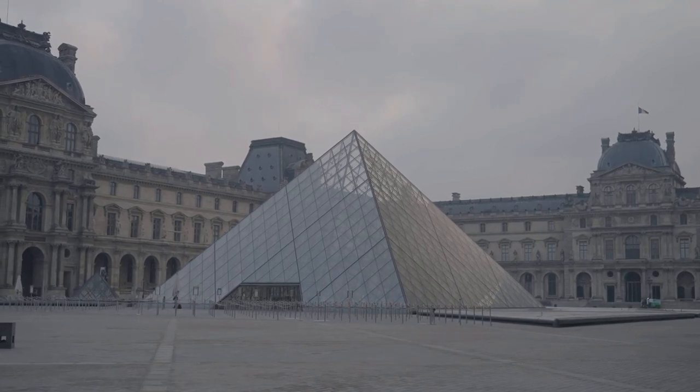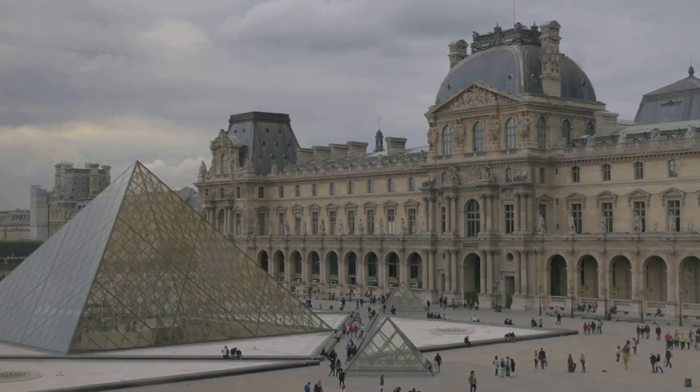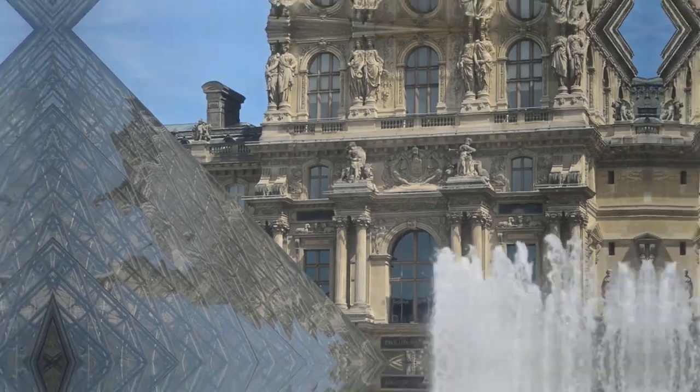With its glass pyramid entrance, the Louvre is not just a museum — it's a historical spectacle. Plan your visit to see your favourite pieces, but also allow time to wander and discover unexpected treasures.